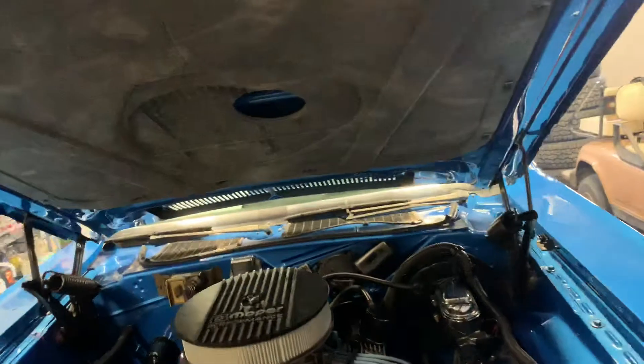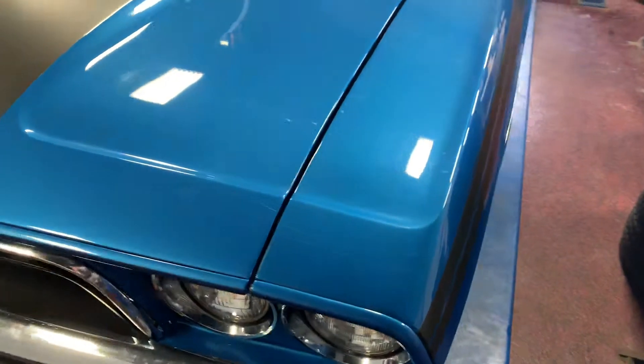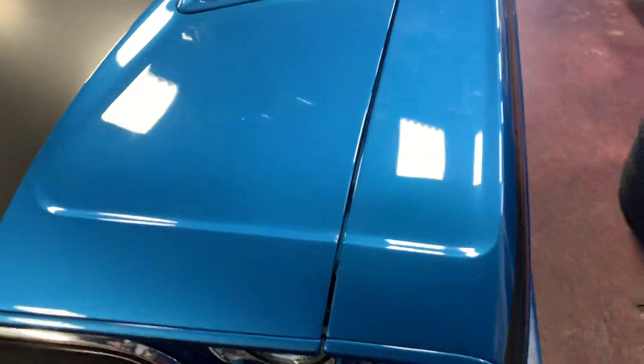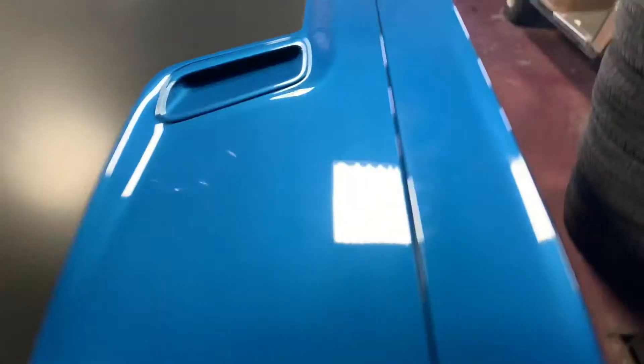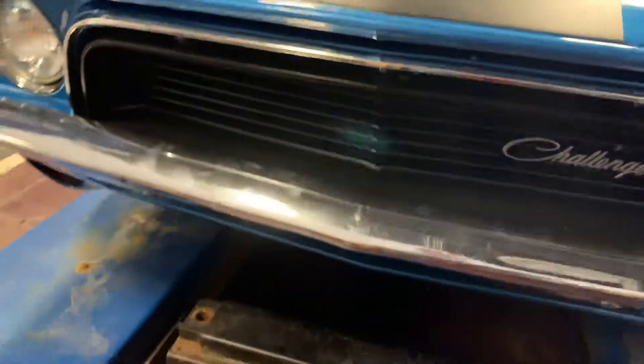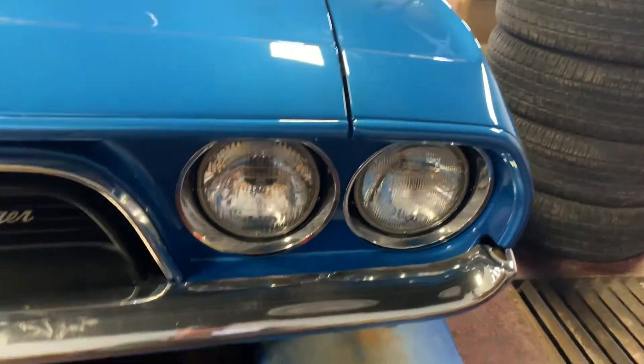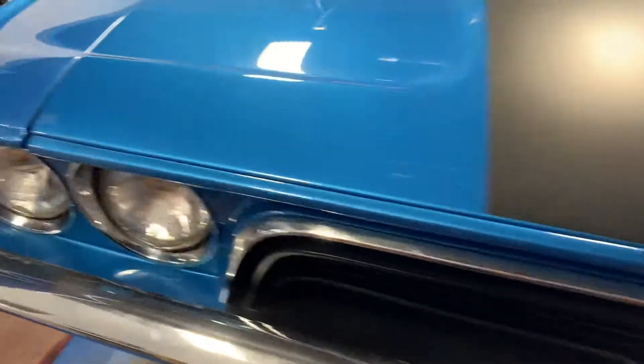Go ahead and close this hood so you guys can take a peek at that. As you're gonna see, gaps from fender to hood line up nice all the way across both sides. Grille is in great condition, headlights are all nice and clear, free of any chips, stains, cracks, anything like that.